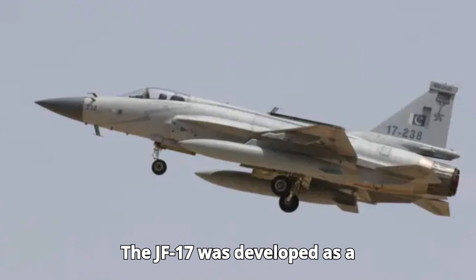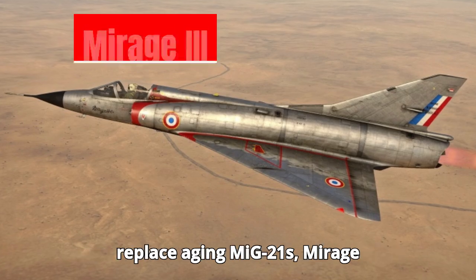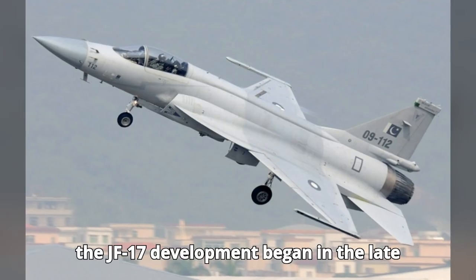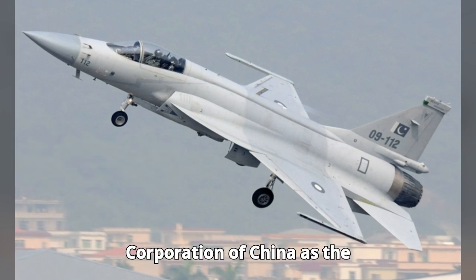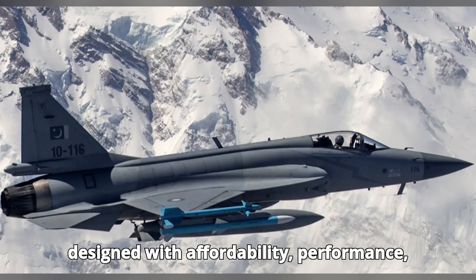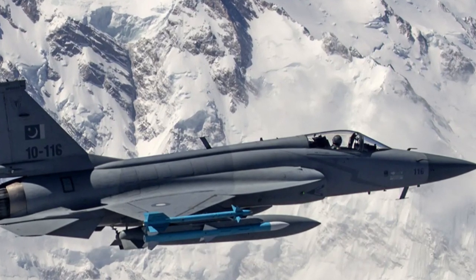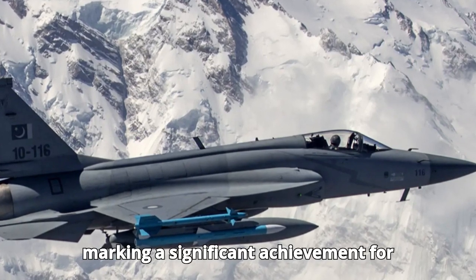The JF-17 was developed as a cost-effective alternative to more expensive Western fighters. Designed to replace aging MiG-21s, Mirage-3s, and F-7s in the PAF, development began in the late 1990s with Chengdu Aircraft Corporation (CAC) of China as the primary partner. The aircraft was designed with affordability, performance, and multi-role capabilities in mind. Pakistan Aeronautical Complex (PAC) was responsible for its production, marking a significant achievement for both countries.